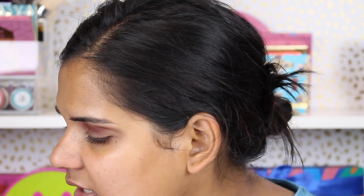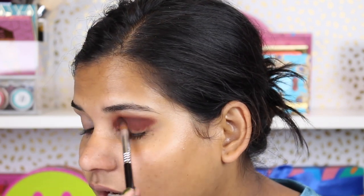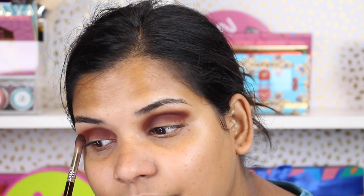I'm just blending that shade in. I keep saying Natasha Denona so much that I'm saying it while I'm blending Pat McGrath shadows. There is some other color in this brush - I should have cleaned it with Cinema Secrets brush cleaner but I was lazy.